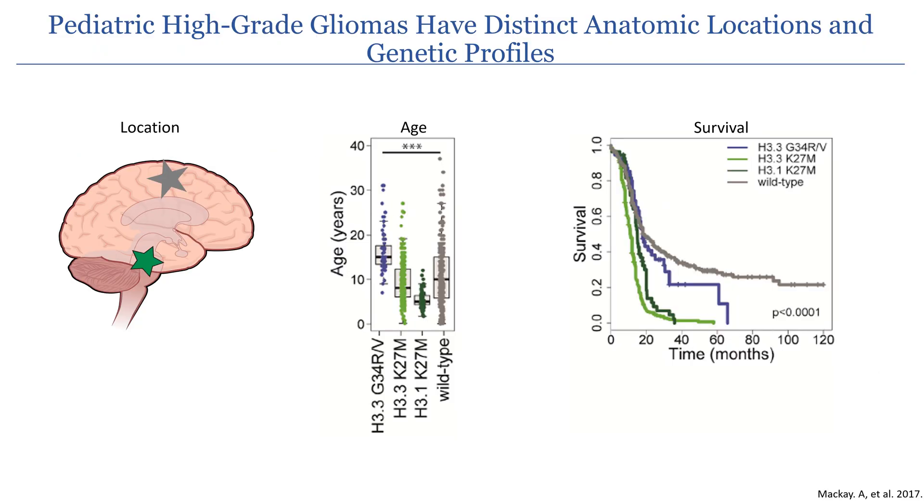Pediatric high-grade gliomas have distinct anatomic locations as well as genetic profiles. Half of these tumors arise in the midline of the brainstem and typically have H3.1 or H3.3 K27M mutations, and they have the worst overall survival. The other half arise in the hemispheres of the brain, are typically histone wild type but can occasionally harbor H3.3 G34R/V mutations, and have slightly extended survival.